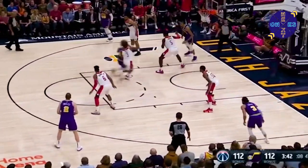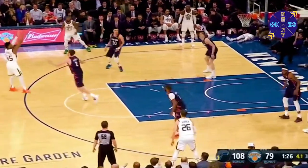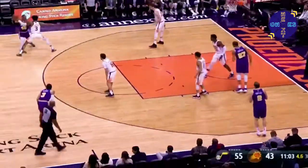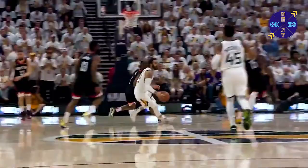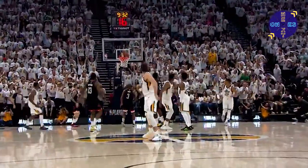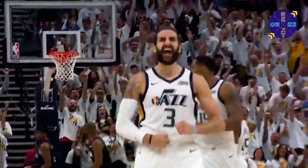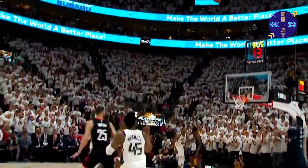Mitchell between the legs, to his left on a dribble drive inside. Five on the shot clock down to four, three is away. Mitchell slips and slides, he'll go layup. Donovan Mitchell is putting the Utah Jazz on his back here in the second half. This fourth quarter has been all number 45 — he's made six straight shots.